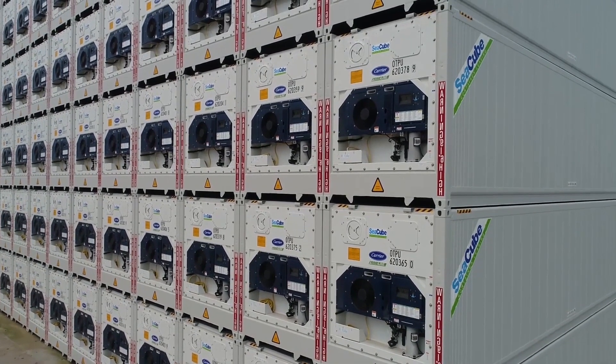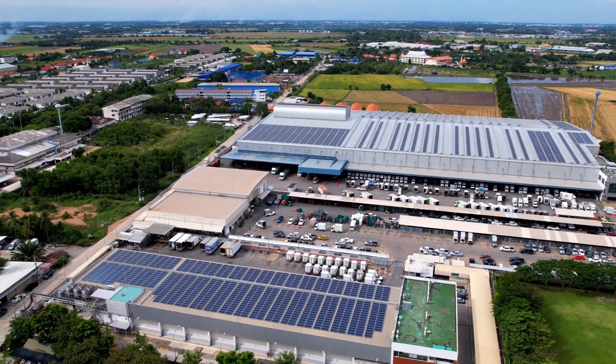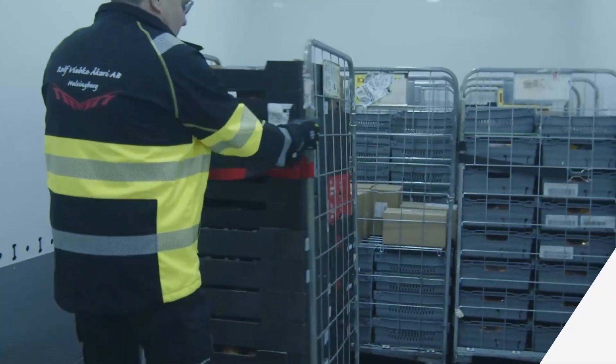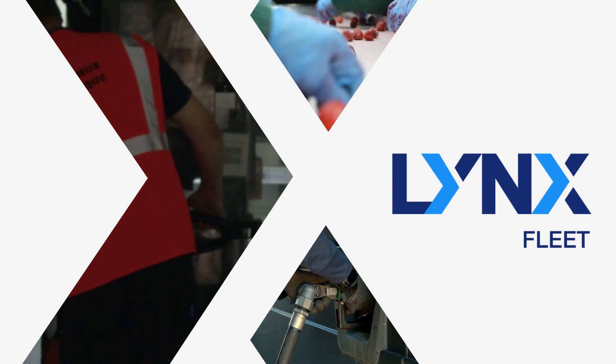To stay competitive, fleet owners and operators need to reduce their total cost of ownership and get the most from their assets while meeting tight delivery schedules, protecting temperature-sensitive cargoes and reducing environmental impact. That's why you need Lynx Fleet from Carrier.